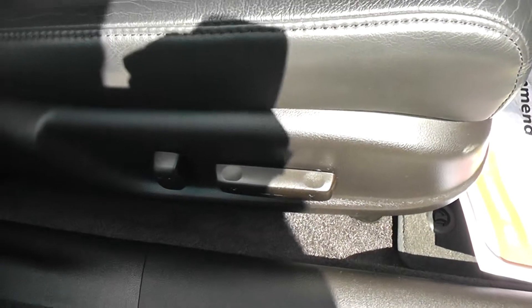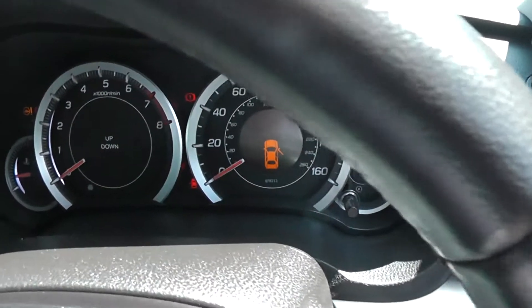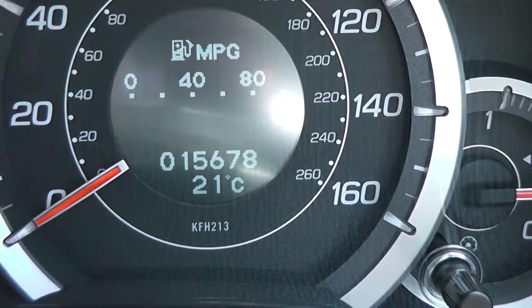Taking a look at the upholstery — it's electrically adjustable and has a memory setting for each driver. It's all leather upholstery and it's in excellent condition. If we jump in, we can see the current mileage which stands at 15,678.